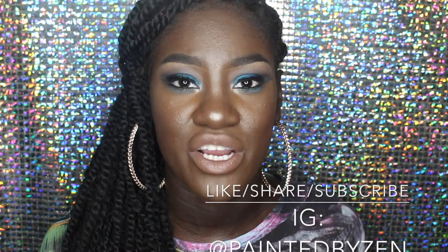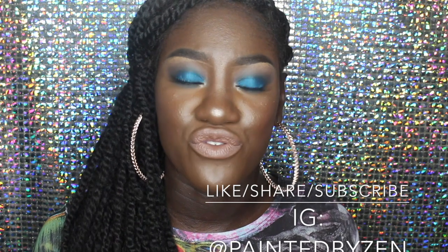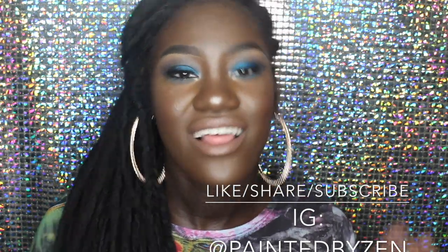Thank you so much for tuning into episode 2 of the Ebony series. Just like episode one, I hope this episode helped at least one person choose the right concealer for them. When you go to the drugstore or beauty supply store, don't be afraid or discouraged if you don't see a product targeted for your shade — we definitely have trouble finding products specifically for us. Follow me on Instagram at Painted by Zen. Don't be afraid to make things work, don't be afraid to fail — make these products work for you. Keep slaying, see you at the next episode!